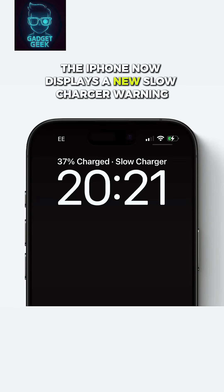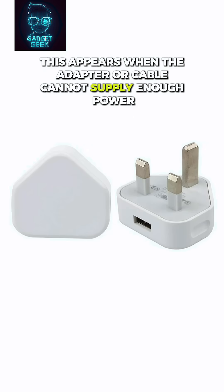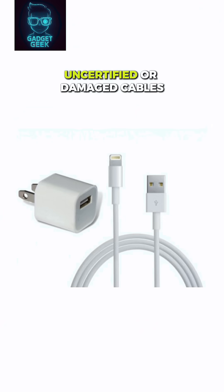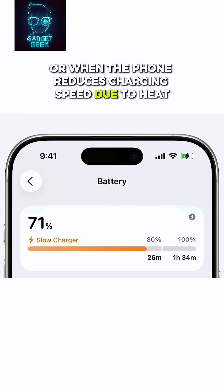The iPhone now displays a new slow charger warning. This appears when the adapter or cable cannot supply enough power — for example, old USB-A bricks limited to 5 watts, uncertified or damaged cables, dust in the charging port, or when the phone reduces charging speed due to heat.